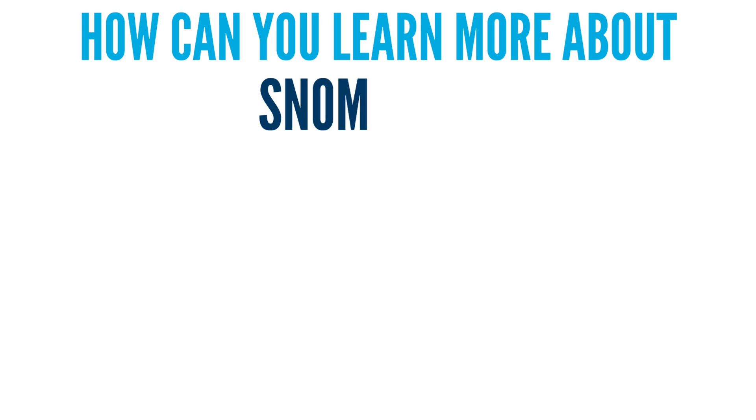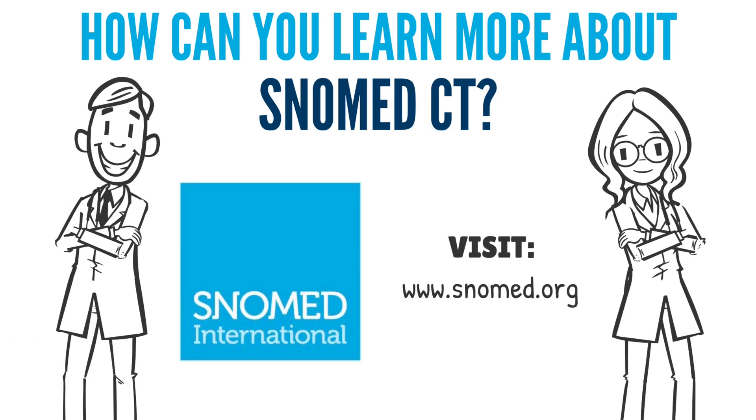How can you learn more about SNOMED CT? Visit SNOMED.org.